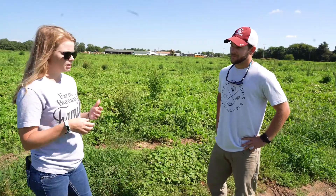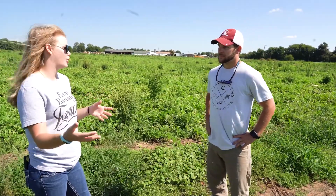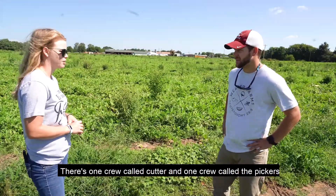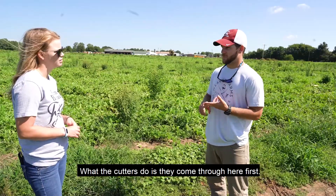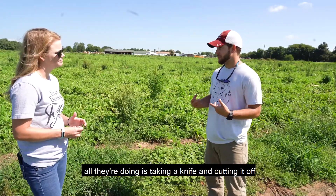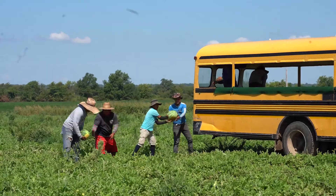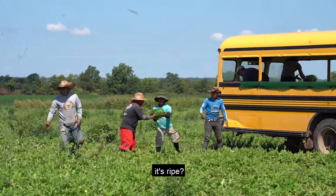How time-consuming is picking? How long does it take per acre? This 40-acre field is going to take pretty much all day to pick. There are two different crews out here — one called the Cutters and one called the Pickers or Loaders. The Cutters come through first, early in the morning, and identify which fruit is ripe. They take a knife and cut it off the vine, making it a lot easier for the loaders to come through. It's all about efficiency, and that's one of the things we constantly work on.